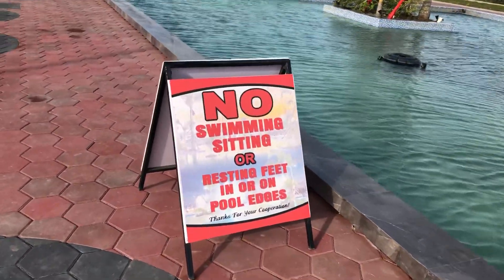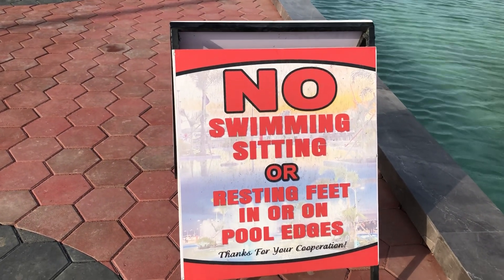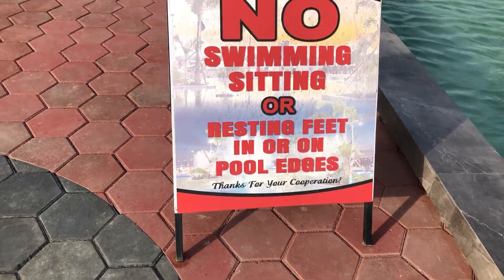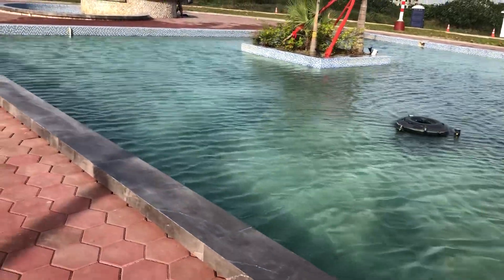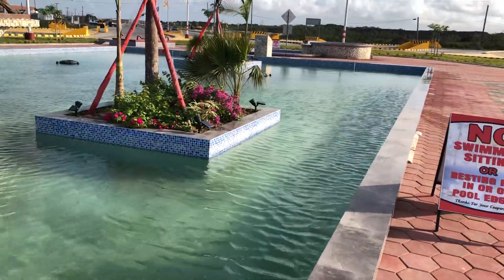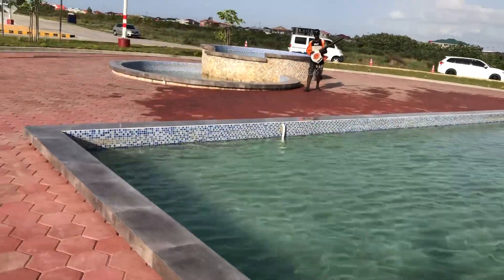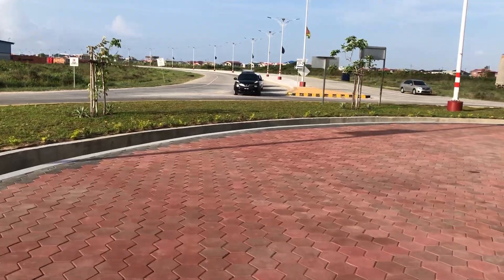They've put these signs up: there is no swimming, sitting, or resting feet in or on pool edges. That is the new sign — so there are some pool rules now. Apparently they want to make sure that nobody uses the pool — it's just a water feature. I still haven't come around here to take a look at it at night; we'll do that in the future.